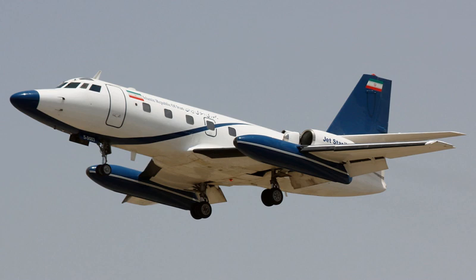The Jetstar II was a new production version, powered by 3,700 lbf (16.5 kN) Garrett TFE 731-3 turbofan engines and fitted with revised external fuel tanks; 40 were built. The Jetstar 731 was a modified version fitted with 4 Garrett TFE 731-1 turbofan engines and equipped with redesigned external fuel tanks.